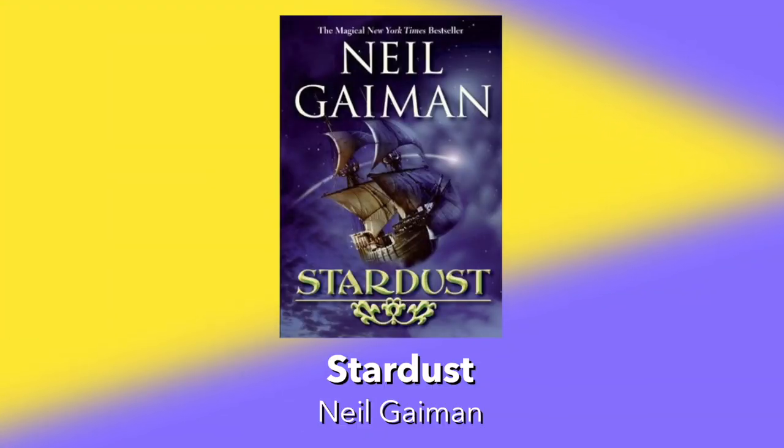Next up on the list is Stardust by Neil Gaiman. To proclaim his undying devotion, Tristan must fetch a fallen star for his love — an impossible task, but Tristan is just dumb enough to try it. He ventures over the wall into a land of myth and mayhem where, impossibly, a star has just fallen. As the dungeon master, you lead an intrepid band of villains into the wilds of magic and mayhem after Tristan and his star, tasked with stealing the star back before Tristan gets over the wall again.